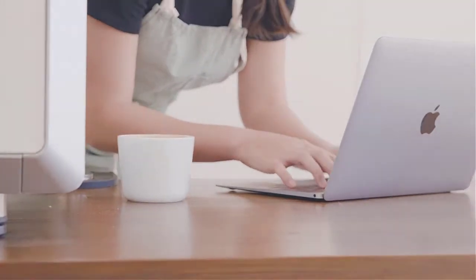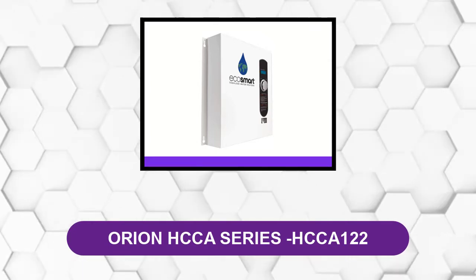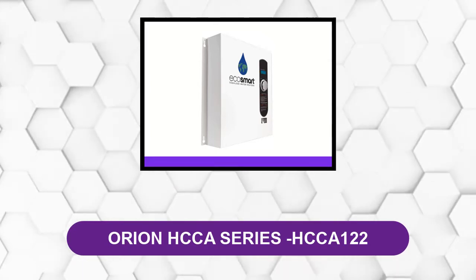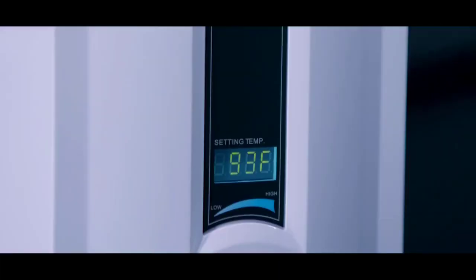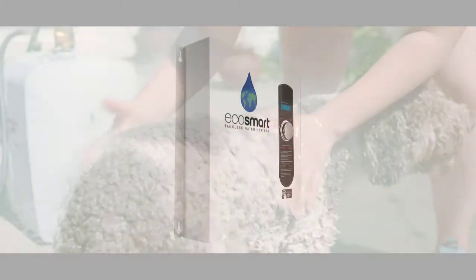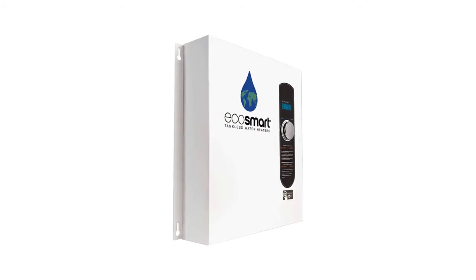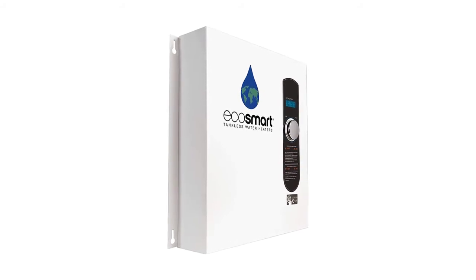At number 4: the EcoSmart Eco 27. These tankless water heaters are designed to be very eco-friendly. This heater weighs less than 11 pounds, making it the most lightweight tankless water heater. One unique advantage is the very low 0.3 GPM activation flow.